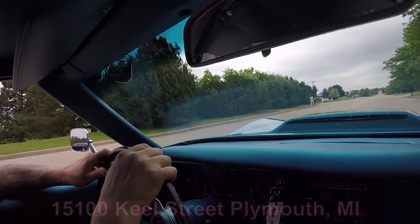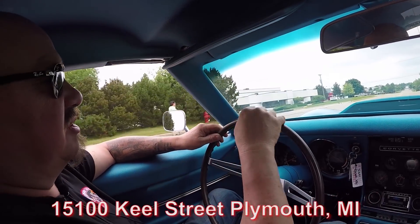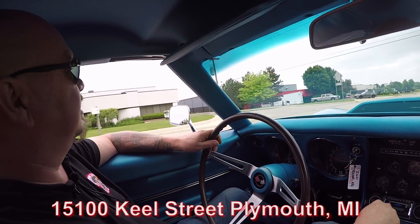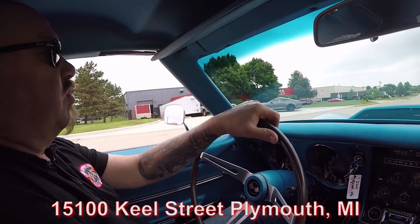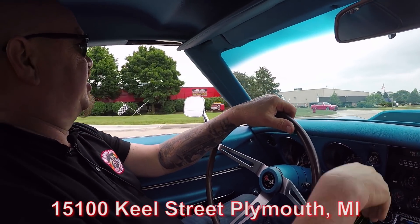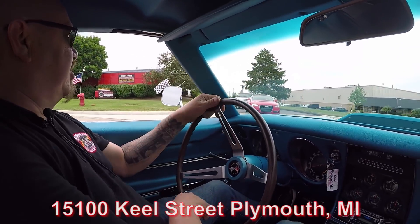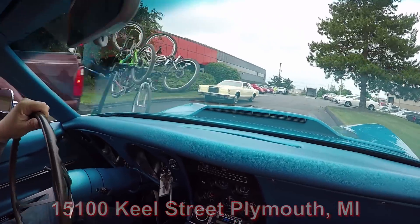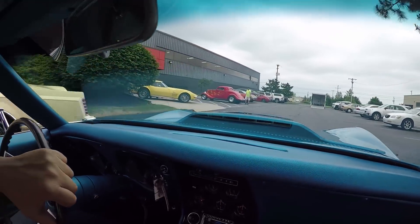We're coming up on our building here — we're at 15100 Keel Street in Plymouth, Michigan. Here's our building right here. Stick with us — we're going to get this thing up in the air so you can check out the underside, pop the hood so you can check it out under the hood, and we're going to show you everything you need to see so you can make a great decision.